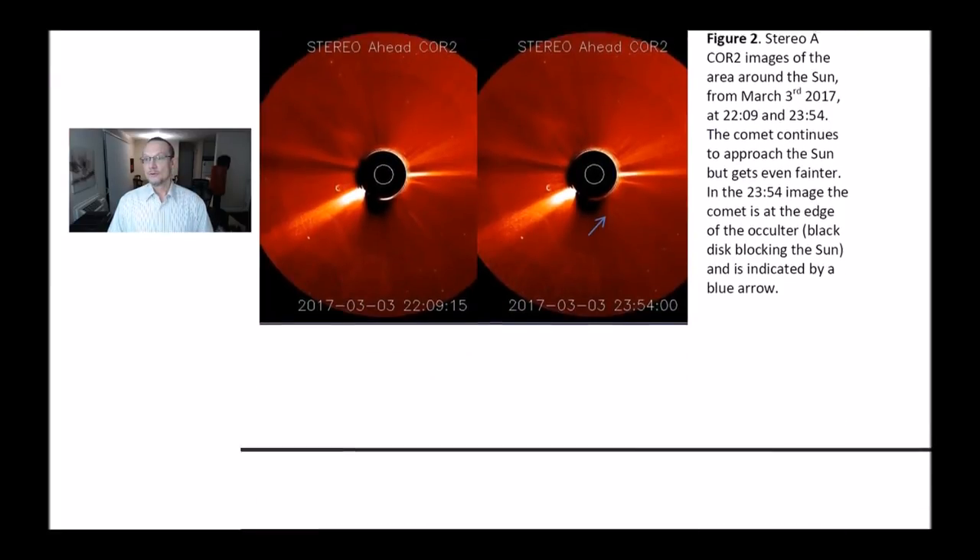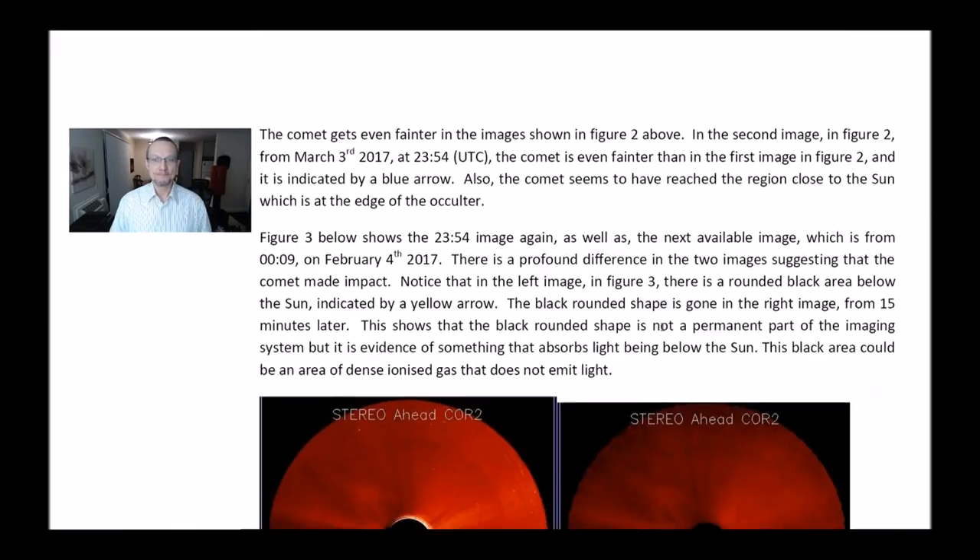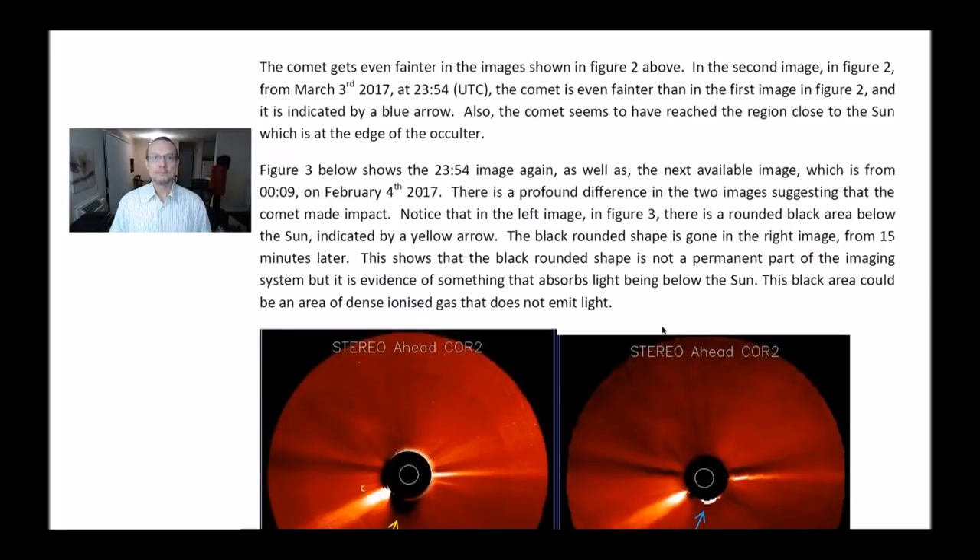Figure 2: Stereo A Core 2 images of the area around the Sun from March 3rd, 2017 at 2209 and 2354. The comet continues to approach the Sun but gets even fainter. In the 2354 image, the comet is at the edge of the occulter — the black disk blocking the Sun — indicated by a blue arrow. The comet gets even fainter in Figure 2. In the second image from March 3rd, 2017 at 2354, the comet is even fainter, and it seems to have reached the region close to the Sun at the edge of the occulter.